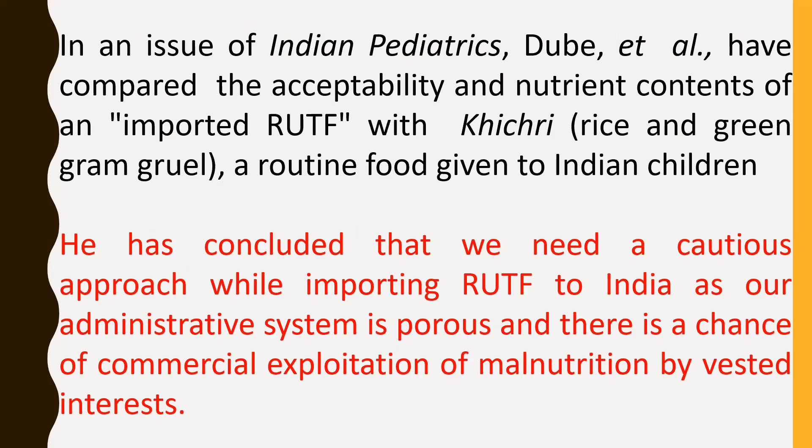In an issue of Indian Paediatrics, Dube et al. compared the acceptability and nutrient contents of an imported RUTF with khichdi — that is, rice and green gram gruel — a routine food given to Indian children. The study documents that both foods were accepted well by malnourished children; however, the number of observations was small to make adequate interpretations. Dube et al. concluded that a cautious approach is needed while importing RUTF to India, as the administration system is porous and there is a chance of commercial exploitation of malnutrition by vested interests, which may ensure continued high imports of RUTF and delay the development of indigenous RUTF.